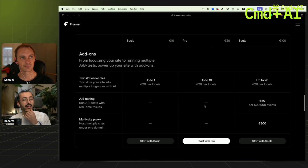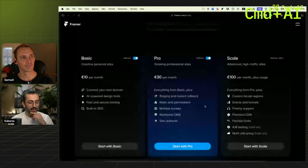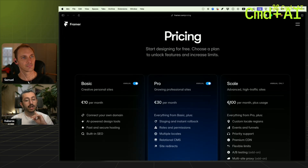It adds up quickly. The problem is that the Pro plan is so limited that it very fast — for any client project — pushes you to the next tier, which is Scale. Scale is 100 euros per month per website, and it's annually only, so you are paying 1,200 euros.